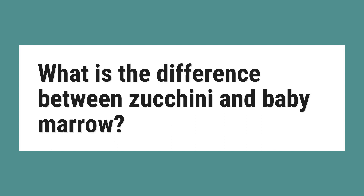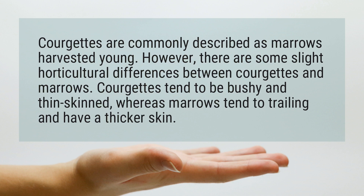What is the difference between zucchini and baby marrow? Courgettes are commonly described as marrows harvested young. However, there are some slight horticultural differences between courgettes and marrows. Courgettes tend to be bushy and thin-skinned, whereas marrows tend to be trailing and have a thicker skin.